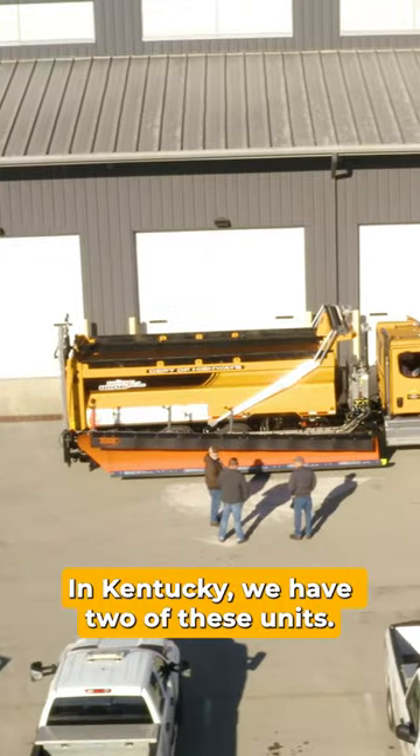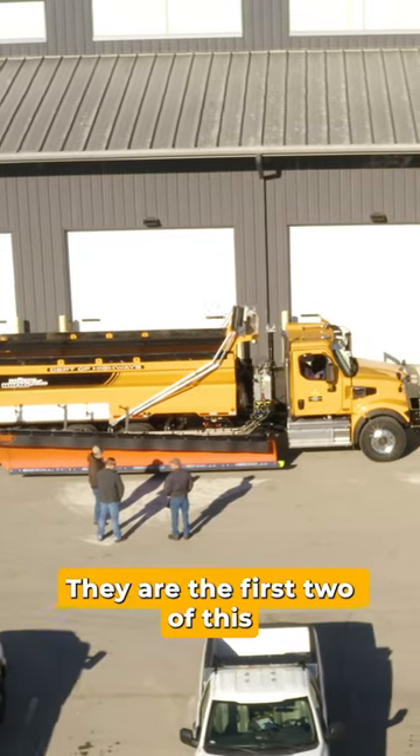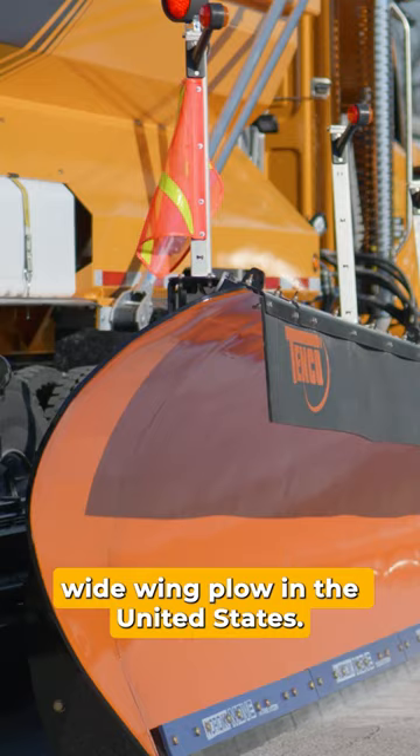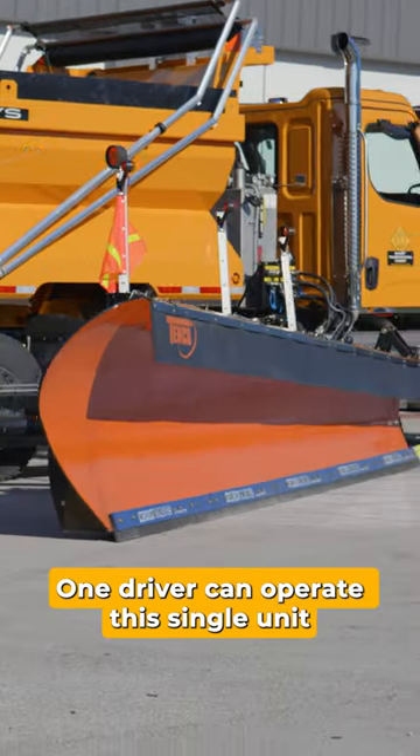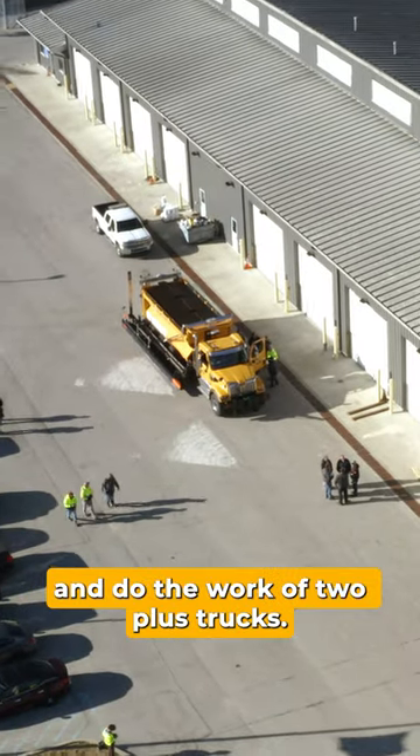In Kentucky we have two of these units. They are the first two of this wide-wing plow in the United States. One driver can operate this single unit and do the work of two plus trucks.